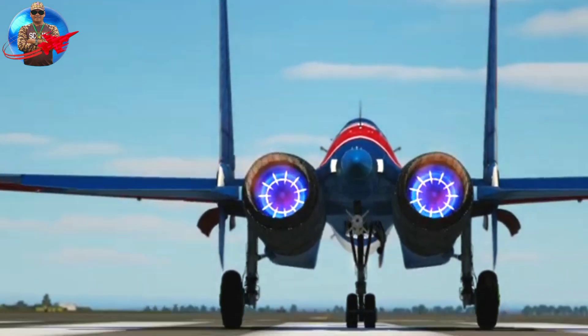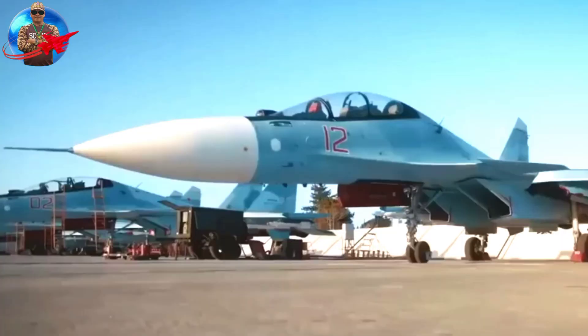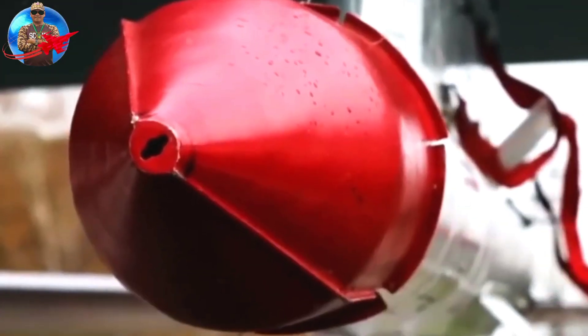The SU-30SM is also equipped with the BARS onboard radar control station, which is capable of tracking up to 15 objects and overcoming interference from enemy electronic warfare systems.